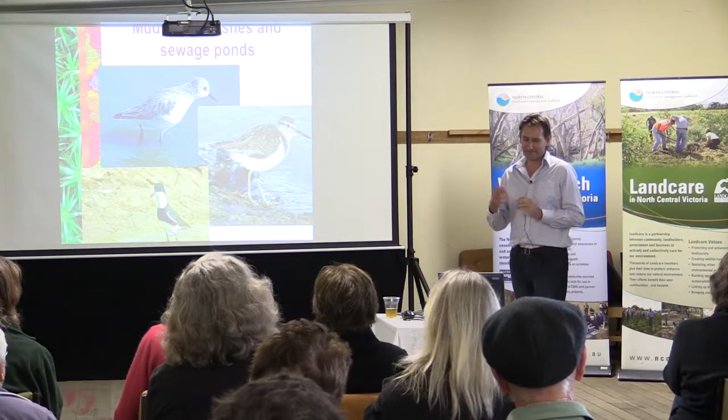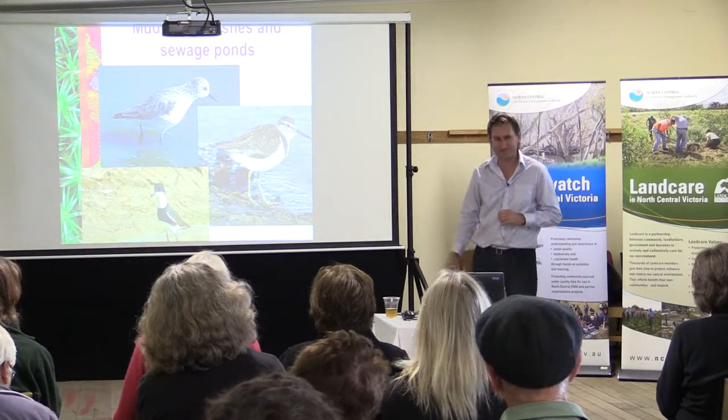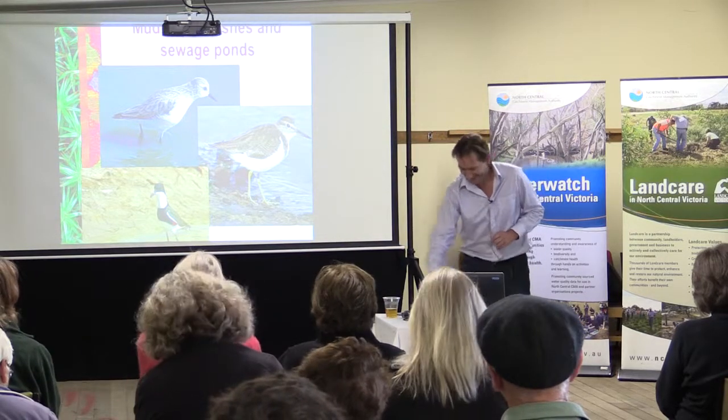Most wader species in breeding plumage are really bright and distinctive and easy to tell apart — but that's fine if you're in Siberia or the Arctic. When they're down here, they're generally little drab grey birds. You need to look at differences in height, bill length, and leg length, as well as some important plumage markings. For example, a short-toed stint in the top corner, a common sandpiper, and a red-kneed dotterel — you can't always rely on your first impression, which is why you need the guide.